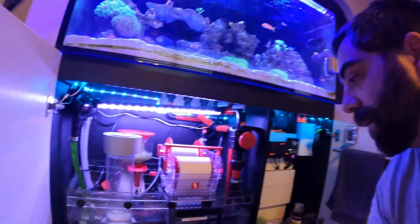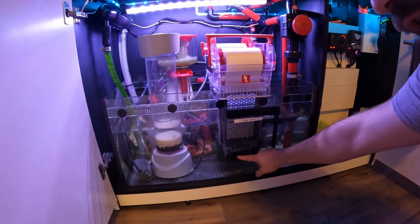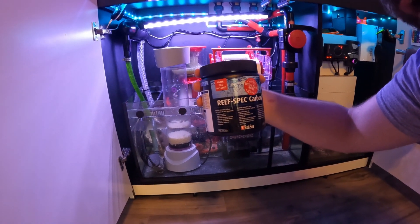One thing I forgot to mention: on the reef mat, on the bottom, there's a spot to put some additional media. I've put carbon in there — specifically ReSpec carbon — and I'm swapping that out about every three months. I'm only doing about three-quarters of a cup and that seems to be doing really well.